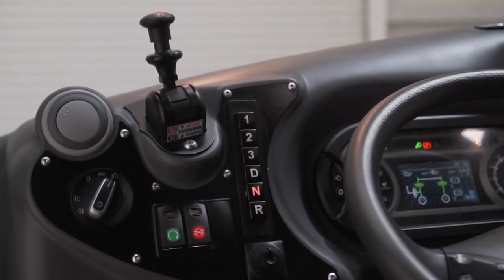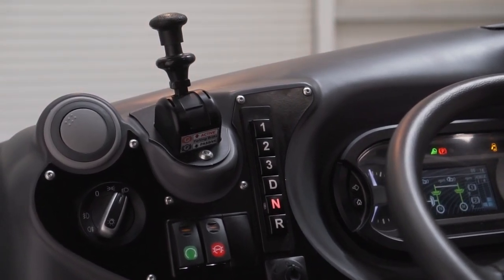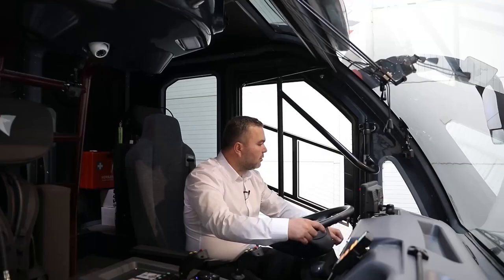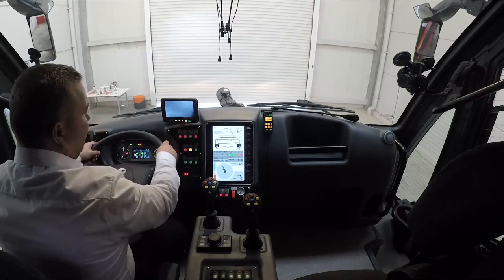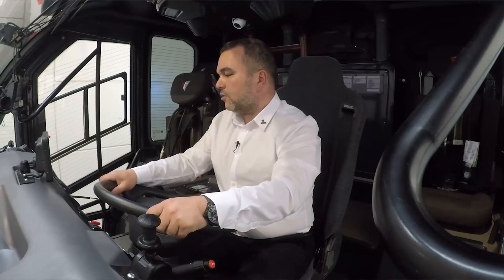On our left we have our parking brake, headlamp master switch, transmission controller, engine start and engine stop buttons, and mirror adjustment buttons. On the right of the steering wheel we have the automotive function controllers.